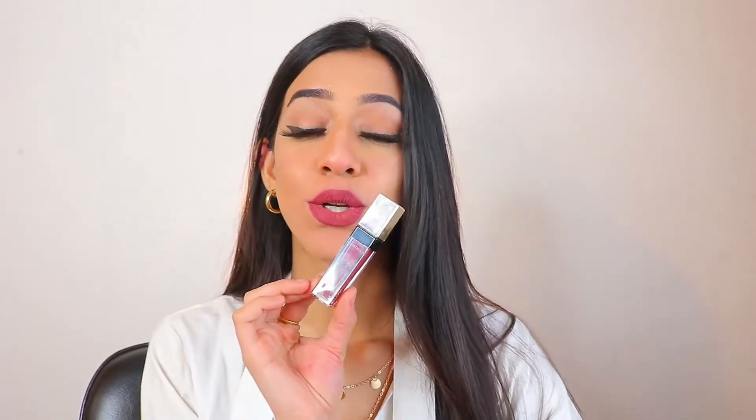Let's get started with the review and swatches. I received four shades from their collection, which has a total of 12 shades. These look just like a regular liquid lipstick, except the packaging is so gorgeous and stunning — it looks very classy and expensive. These retail at 499 rupees each.